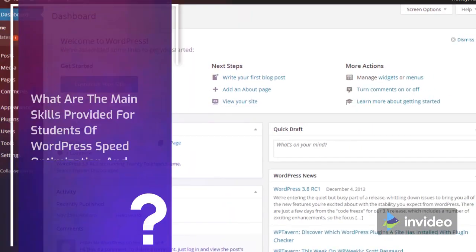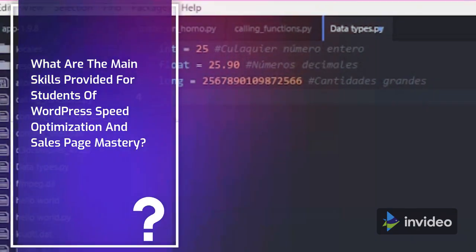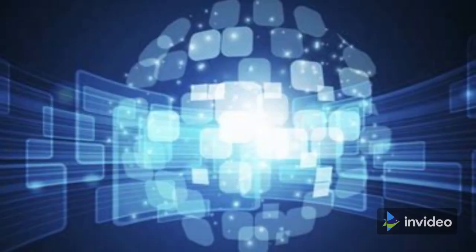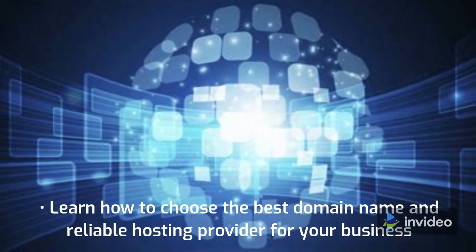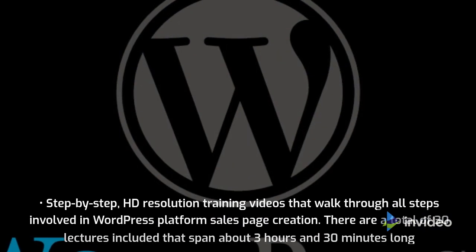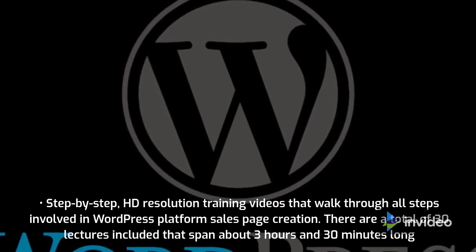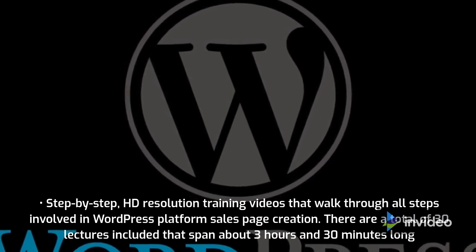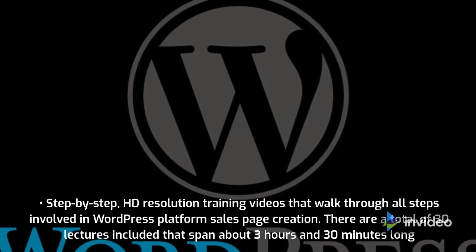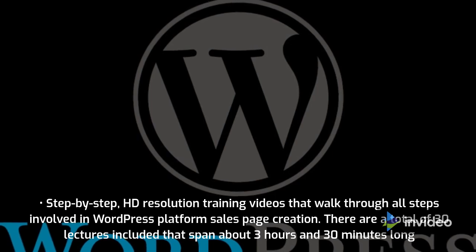What are the main skills provided for students of WordPress Speed Optimization and Sales Page Mastery? Learn how to choose the best domain name and reliable hosting provider for your business. Step-by-step, HD resolution training videos that walk through all steps involved in WordPress platform sales page creation. There are a total of 30 lectures included that span about 3 hours and 30 minutes long.